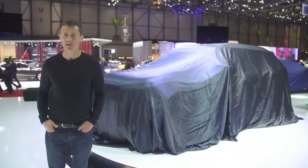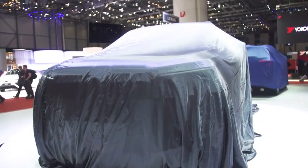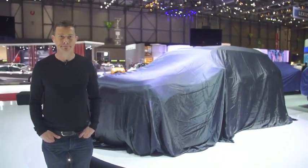SsangYong is showing off its new Korando here in Geneva. It looks a lot different from the old Korando.